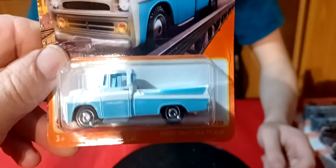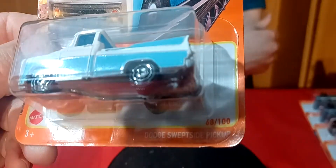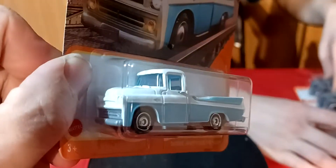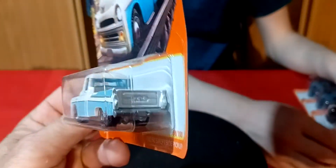And then I found the pickup truck. This is the Dodge Swipe Side Pickup — some kind of a 50s truck. I don't know what year it is. 56, 55, maybe. Somewhere right in there.